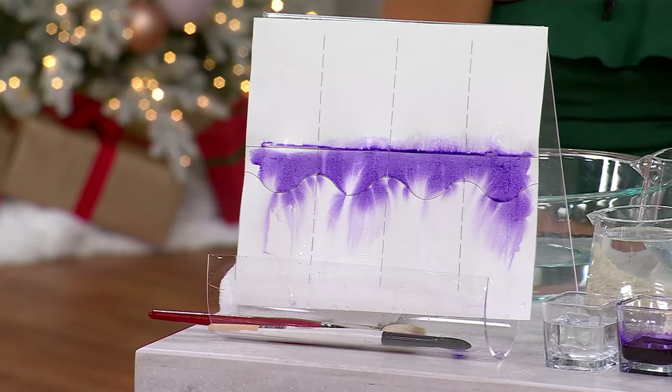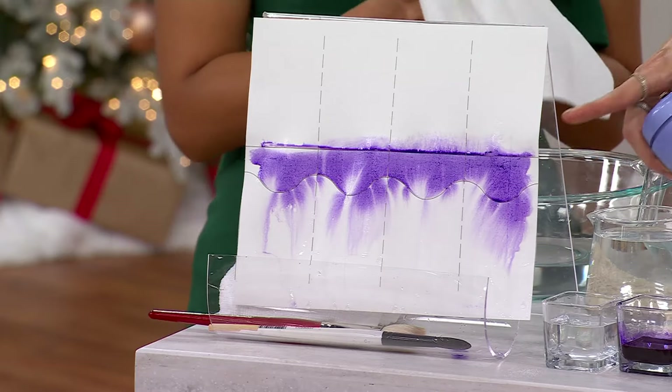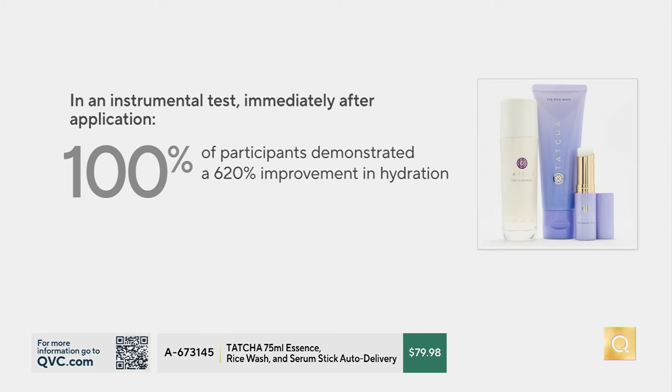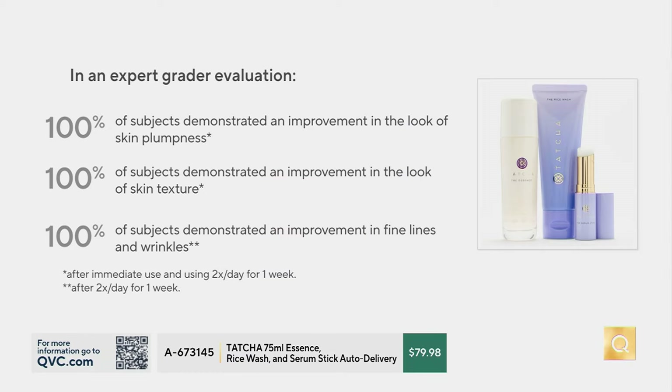It makes everything else work better, and it's not just us saying this. In an instrumental clinical test, every single person showed a 623% improvement in hydration immediately after one use. A professional went in and measured differences, and every person across the board showed improvement in the look of skin plumpness, skin texture, and fine lines and wrinkles — from an essence alone, before they'd even used a serum or moisturizer.